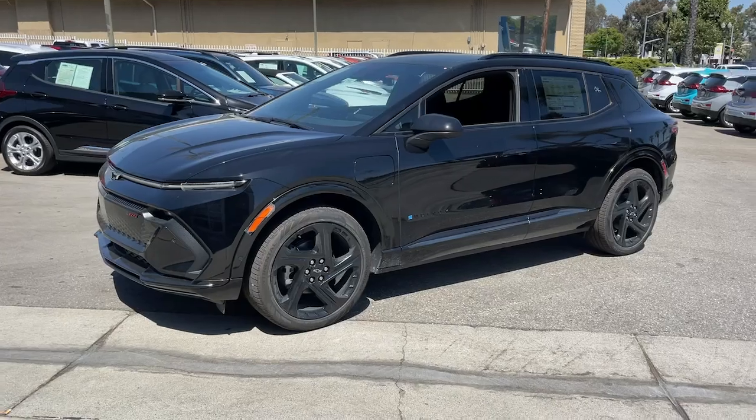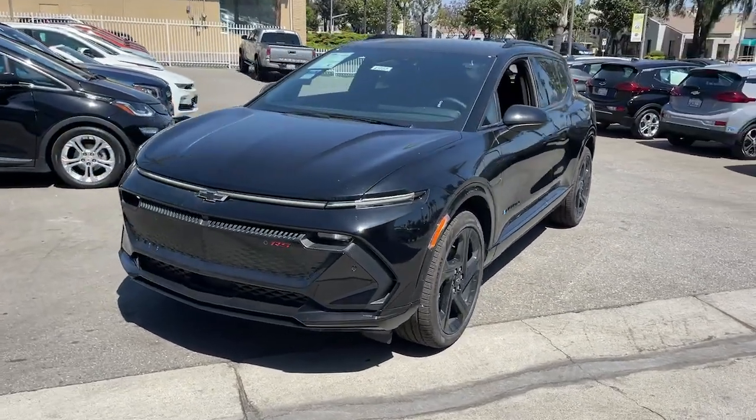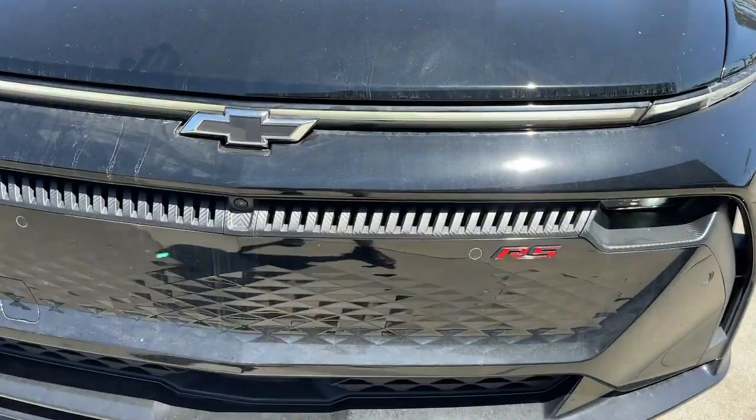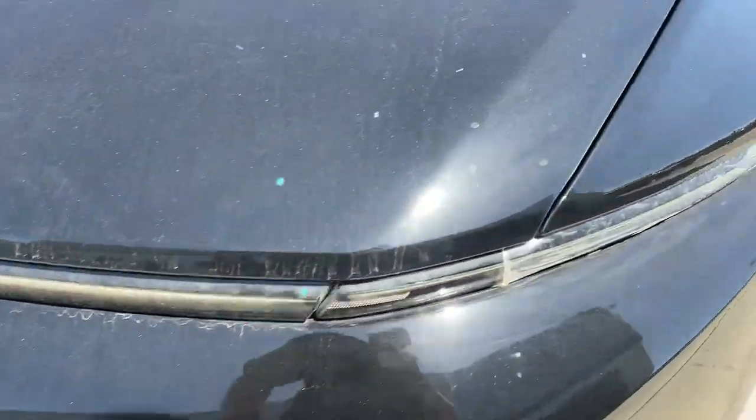Hands-free liftgate. Navigation system. Adaptive cruise control. Backup camera. Remote engine start. Don't miss the opportunity to take this vehicle out for a test drive.